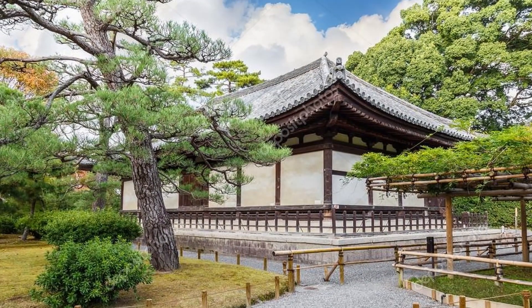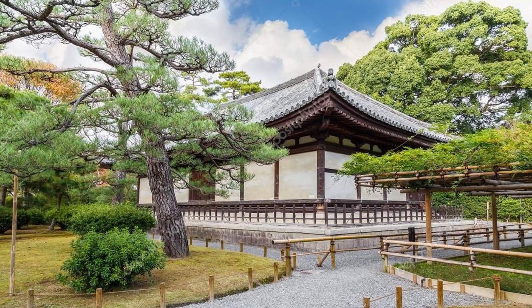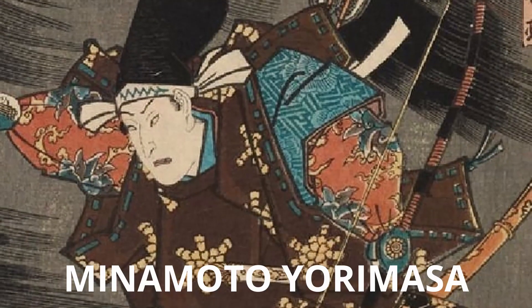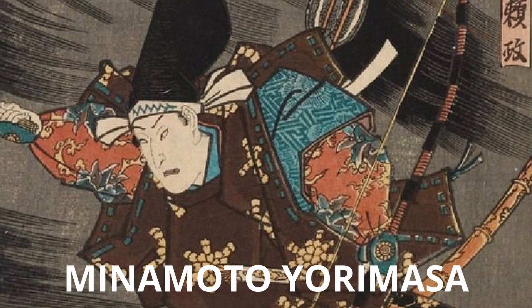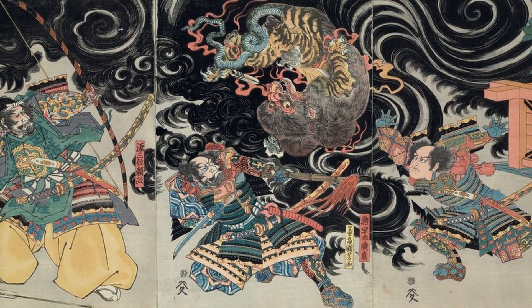Next is the Cannon Hall. The Kannon-do, or Cannon Hall, has an 11-headed statue of Kannon and is near the fan-shaped lawn where the warrior Minamoto Yorimasa is reputed to have committed suicide in 1180, after a battle with his enemy, the Taira clan.